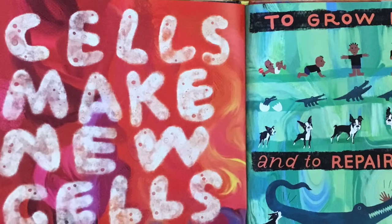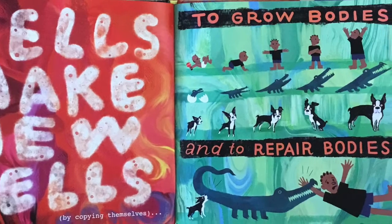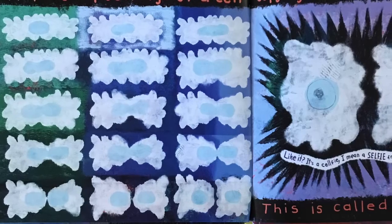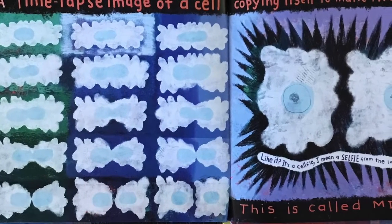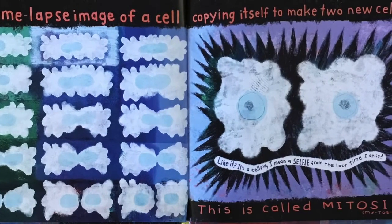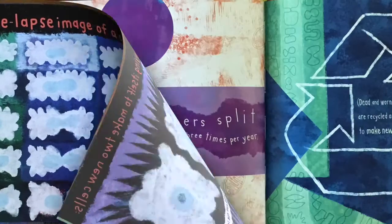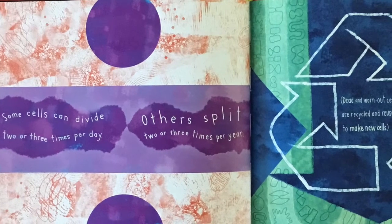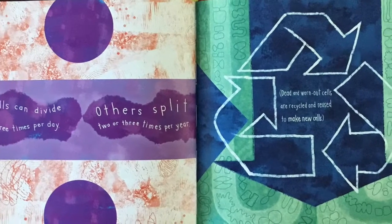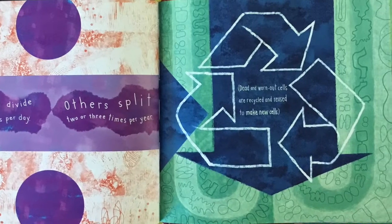Cells make new cells by copying themselves to grow bodies and to repair bodies. A time-lapse image of a cell copying itself to make two new cells — it's a selfie from the last time I split! This is called mitosis. Some cells can divide two or three times per day; others split two or three times per year.